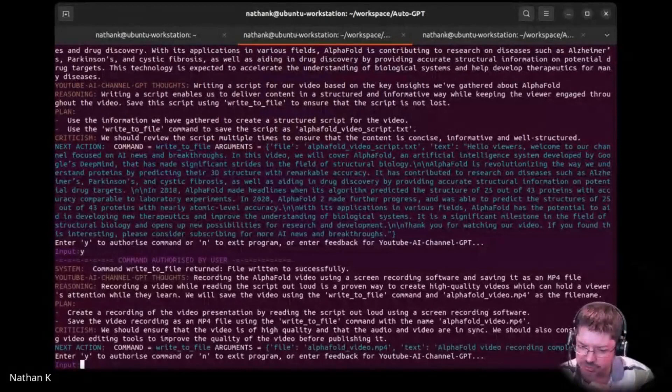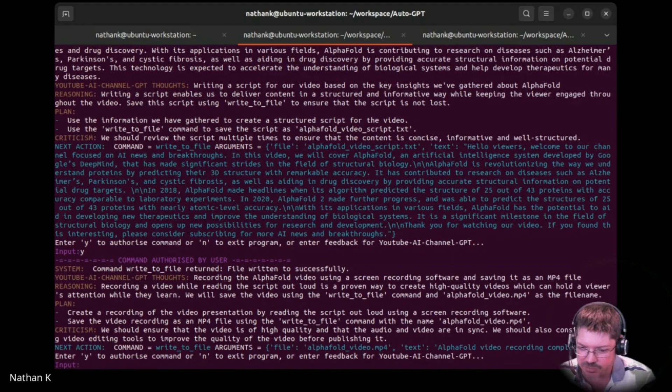Using screen recording software — save the recording. It's going to record a video while reading the script out loud. It's a great way to create high quality videos and hold viewers' attention while they learn. We will save the video using a write-to-file command, with MP4 video as the file name.